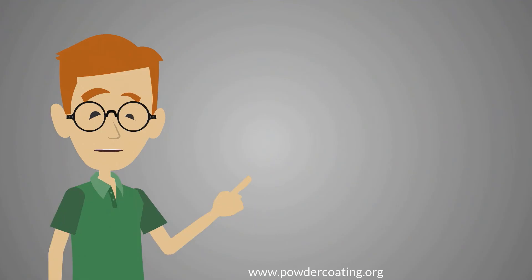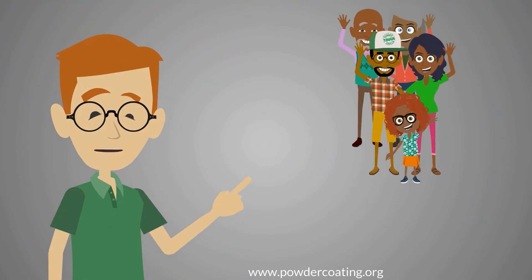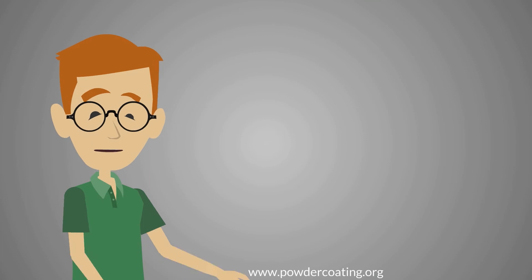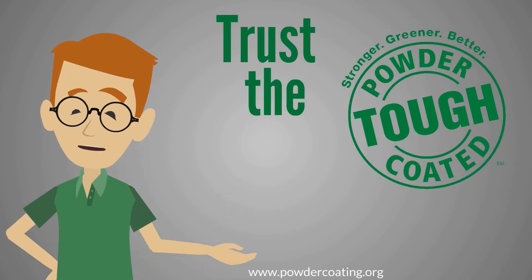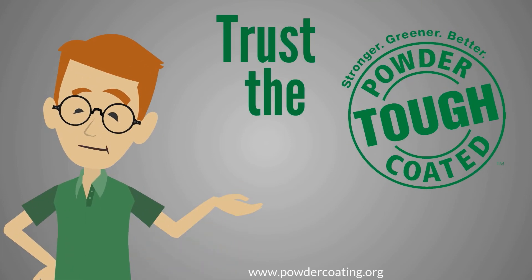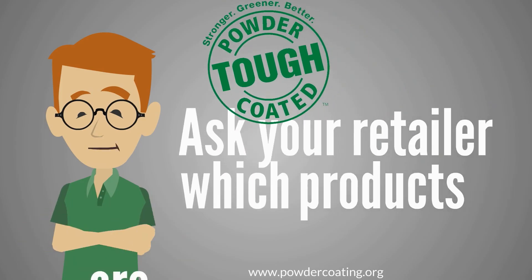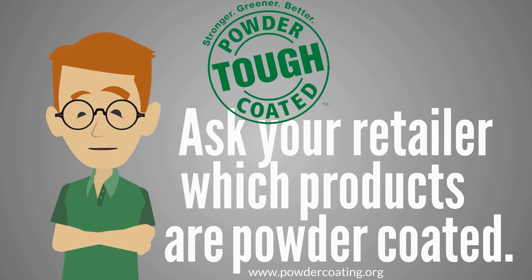You have choices about the products you purchase. Take time to choose and invest in products that offer the greatest benefit and value for you and your family. Trust the powder-coated stamp to make sure the products around you are stronger, greener, and better. Ask your retailer which products are powder-coated, or look for the powder-coated tough stamp.